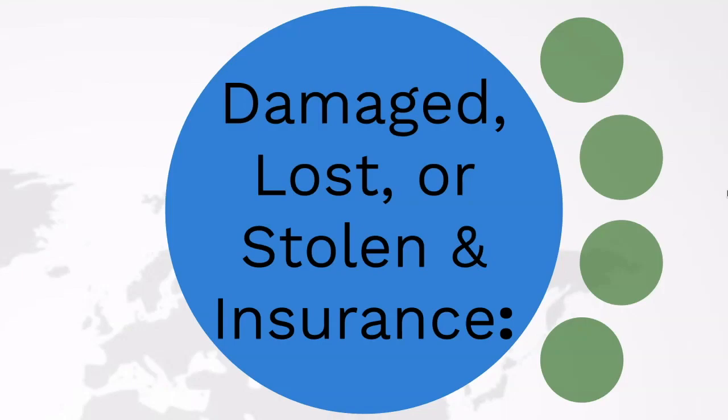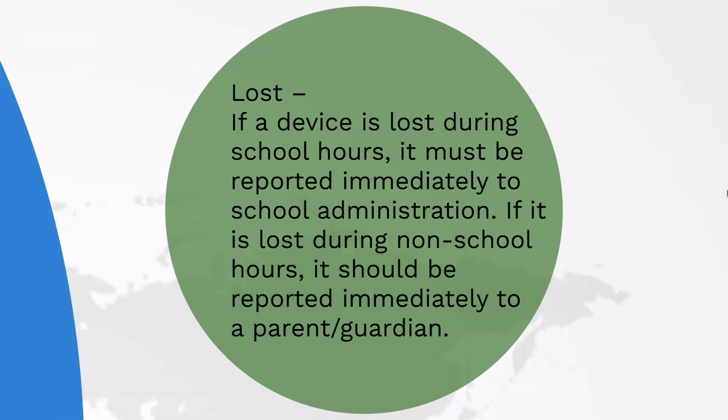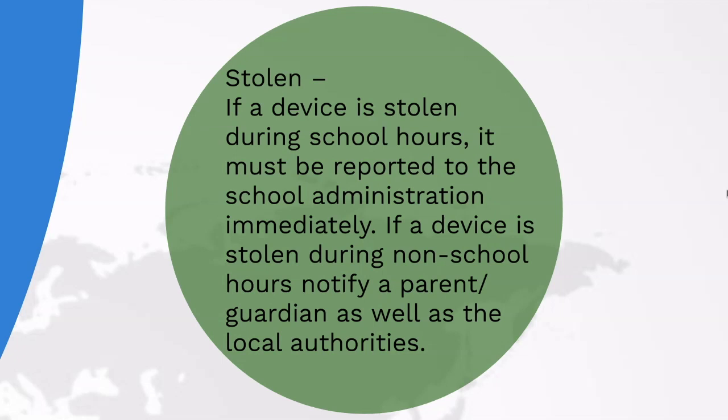Where the iPad or Surface Pro acts as a textbook, and if that textbook were to be lost, damaged, or stolen, the financial responsibility would fall upon you as the parent or student to repair or replace that textbook. The district-issued device acts the same way. If the iPad or Surface Pro is damaged, lost, or stolen, the financial responsibility rests upon you, the parent and the student.